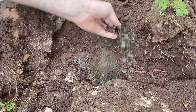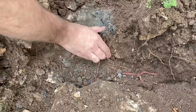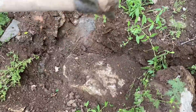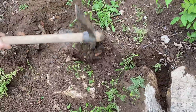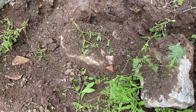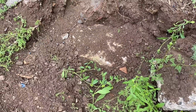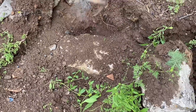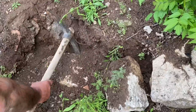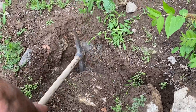Look — a different sand was used here when the treasure was being hidden. We need to expand and remove more. I'm very tired, it's not as easy as it seems.